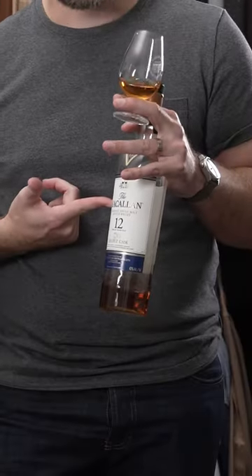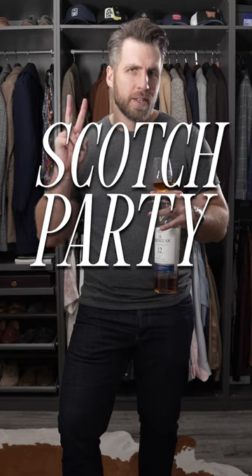I'm headed to a buddy's birthday dinner tonight, which also happens to be sponsored by The Macallan. So let's put an outfit together that is scotch party fancy.